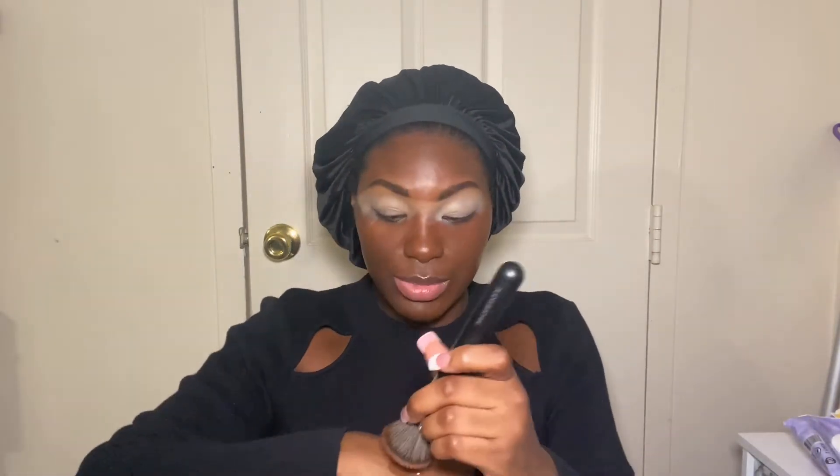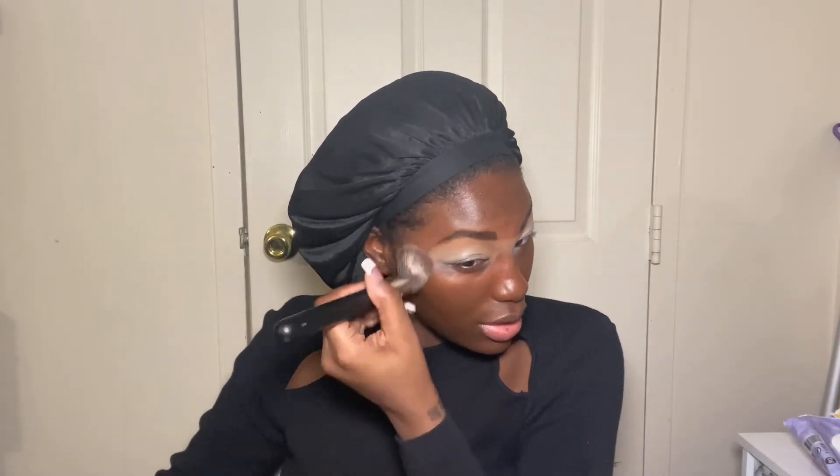I think I actually matched it really well! I'm just going to take what's left on the back of my hand and use it for the other side. I don't think I need much more — I'm going to do half a pump to take care of the rest of my face. Making sure I blend down my neck.